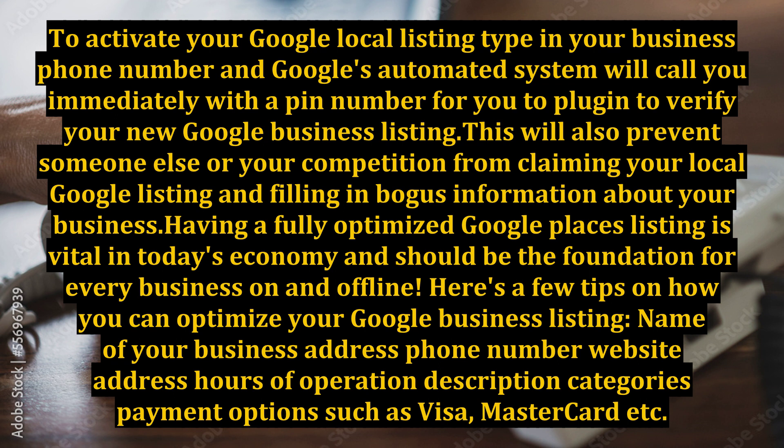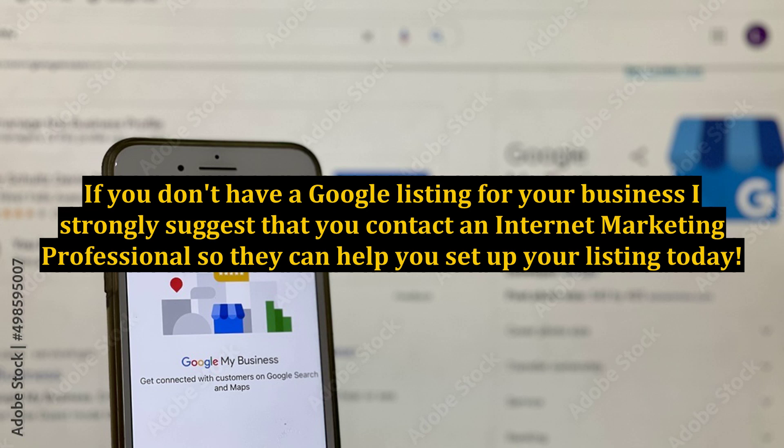There are basically three different groups of people: some folks like to learn how to do certain tasks, some like to learn how and apply what they've learned, and some people don't want to learn, or they may not have the time or patience, but they would like for someone to do the task for them. If you don't have a Google listing for your business, I strongly suggest that you contact an internet marketing professional so they can help you set up your listing today.